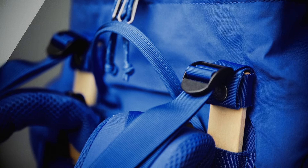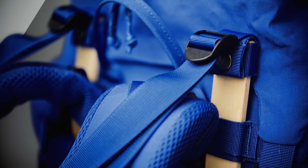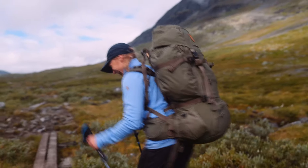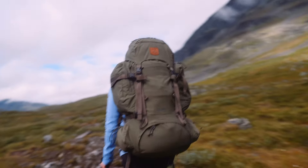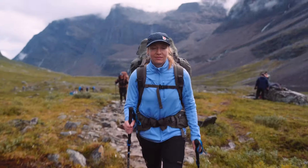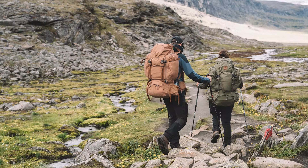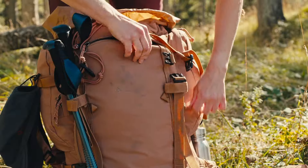That was ten years ago, and now we are launching the third iteration of Kaika. Again, it's about making the most user-friendly, functional, and durable backpack possible. The essence is still the same as Kaika has always been — it's a good example of how we think.